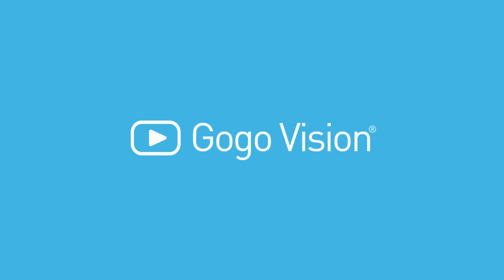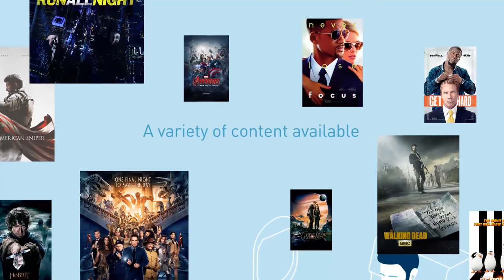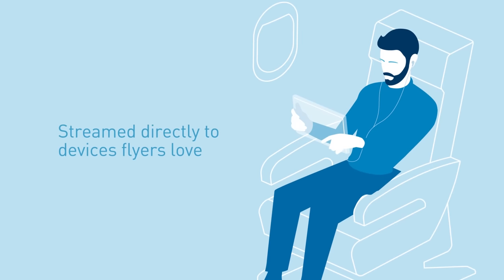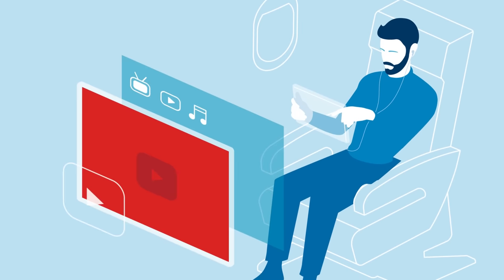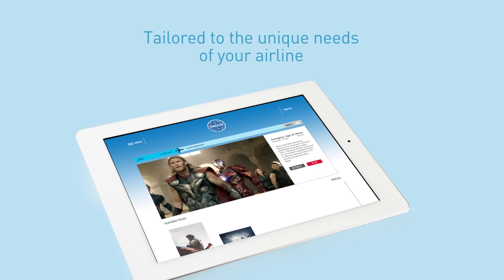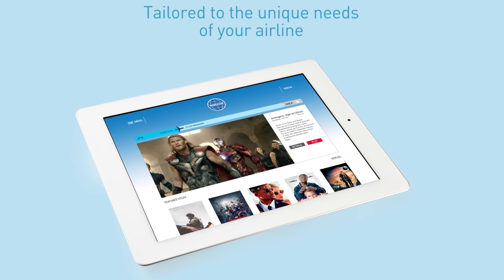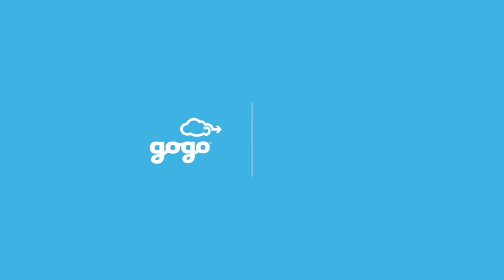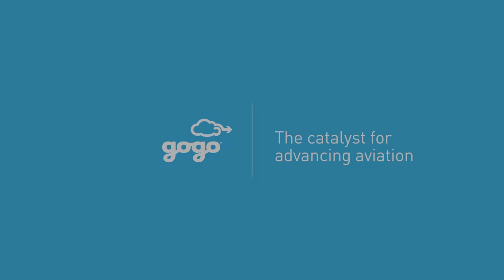Searching for an IFE solution that delivers? GoGo Vision has the flexibility to offer a variety of content, including titles from your own content service provider. Stream directly to the devices flyers love. With an in-flight experience that's tailored to the unique needs of your airline, it's the ideal way to keep your customers entertained in flight. Get on board with the most widely deployed wireless IFE solution. GoGo — the catalyst for advancing aviation.